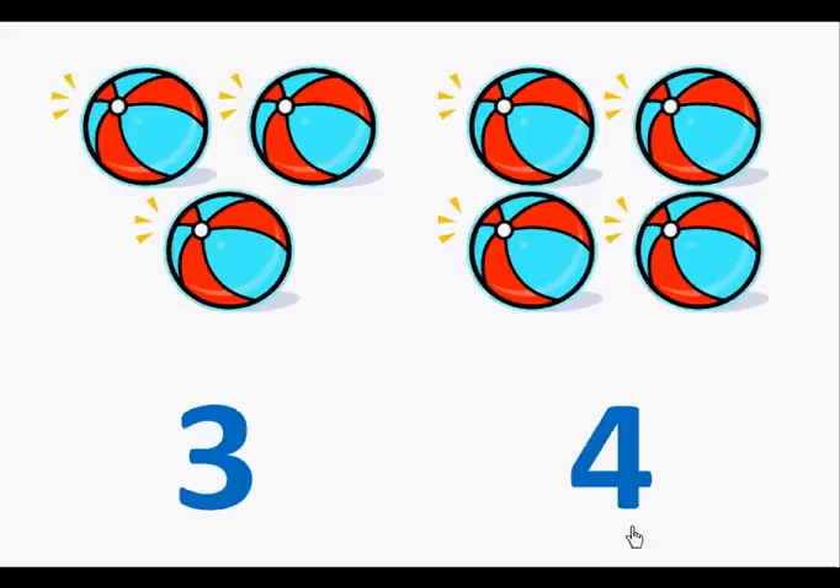Here is the number four. Let's count the beach balls. One, two, three, four.